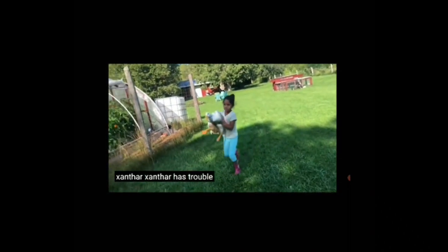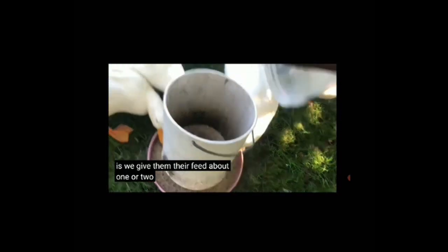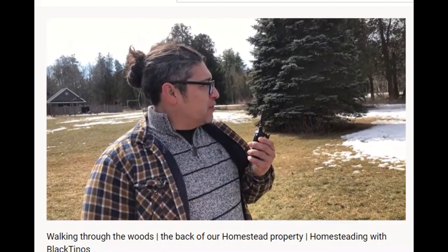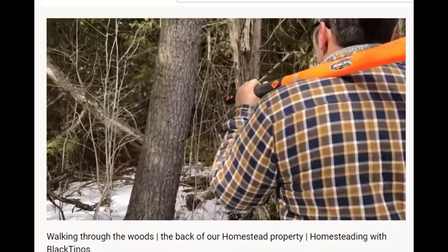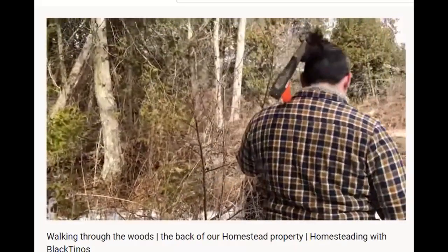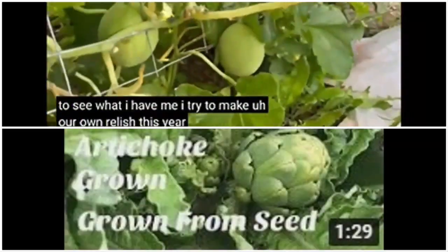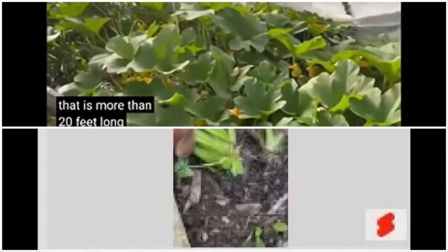Here's Xanthar — Xanthar has trouble walking. The entire family is on the property; it's large enough for everybody to spread out. Mom and dad are attempting to walk to the back of the forest, but she's really scared. You're not sure what's in those woods and you don't want to find out. They also grew a 25-foot long pumpkin and lots of other vegetables.